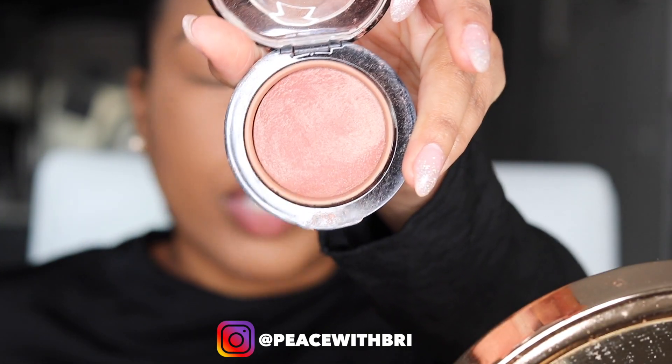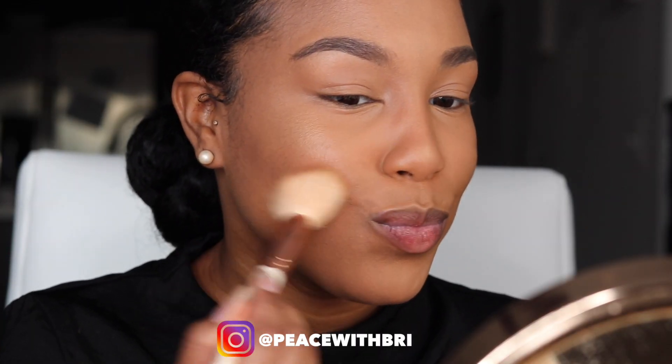For blush I'm using my MAC Mineralized Blush in the color Lovejoy. I've honestly had this blush for years — I apply it to the apples of my cheeks.